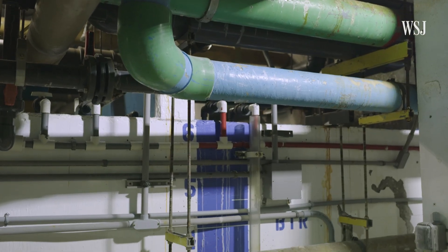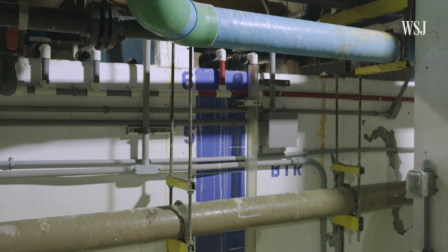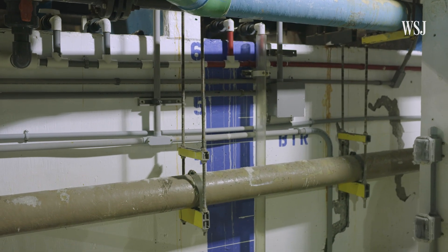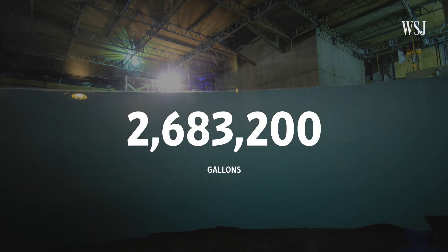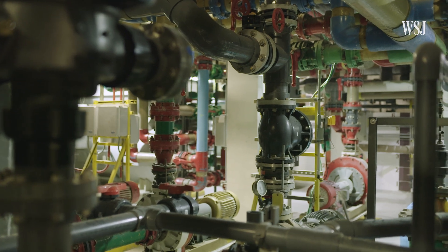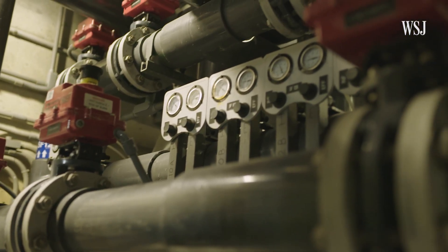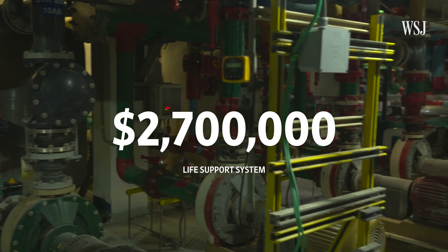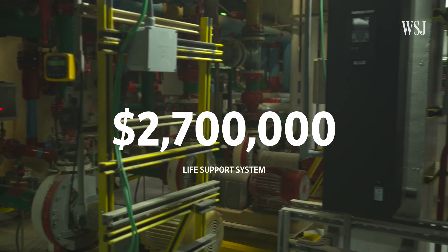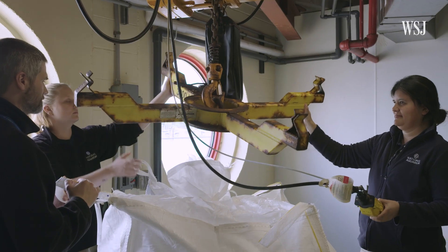A second filter backwash process takes water from the exhibit, filters it, then pumps it back. This system prevents roughly 2.7 million gallons of water from being discarded annually. That's a lot of seawater that we would be throwing away — it's very expensive. With this system, the aquarium only needs to replace a portion of Black Tip Reef's water at a time.